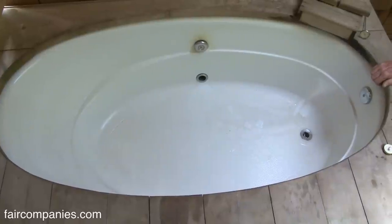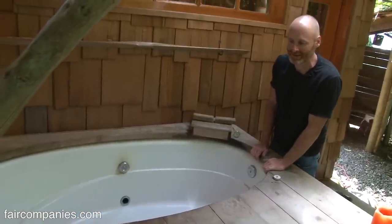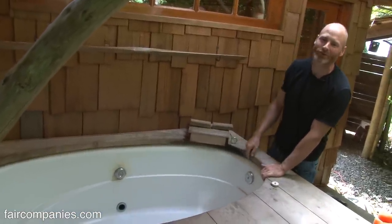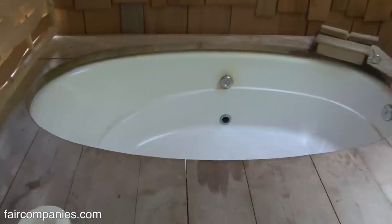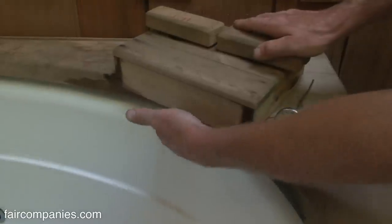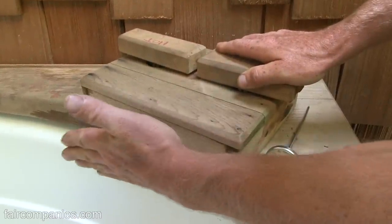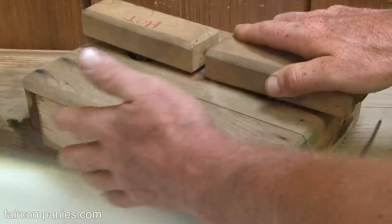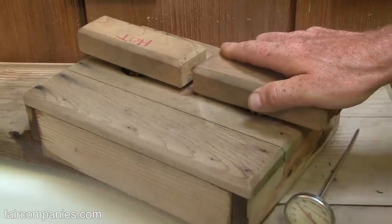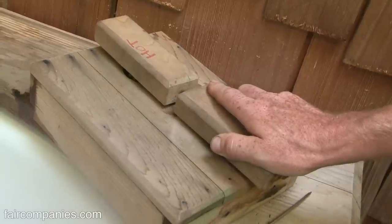The bathtub here is just a simple 70-gallon soaking tank. I get a lot of stuff from salvage yards, and it seems everybody in the 1970s installed a 70-gallon fiberglass soaking tub that nobody wanted, so you can get them for a dime a dozen. I'm really proud of the fill nozzle — I wanted it to look like a little waterfall, sculpted it by hand, and after about 20 tries I got it to work the way I wanted.